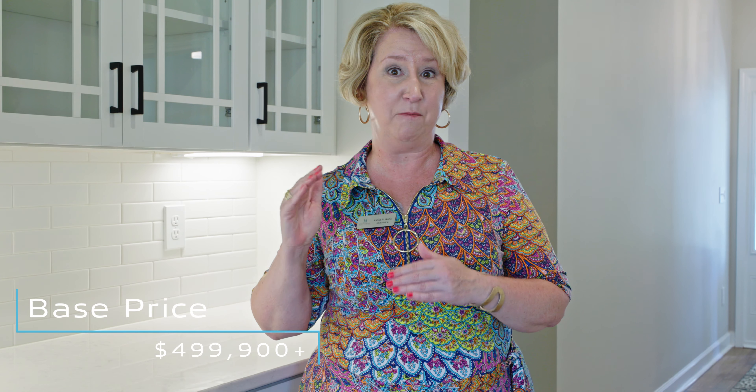With all of the different upgrades and the lot premium added to this home, this home is currently on the market for $499,900. So you see that big difference — it's around $80,000 worth of upgrades.